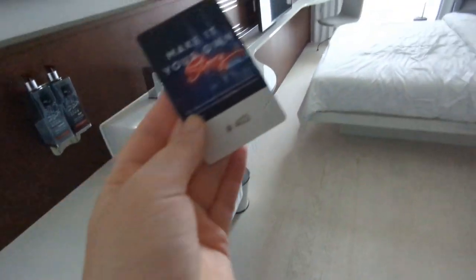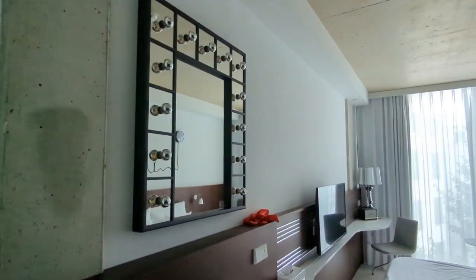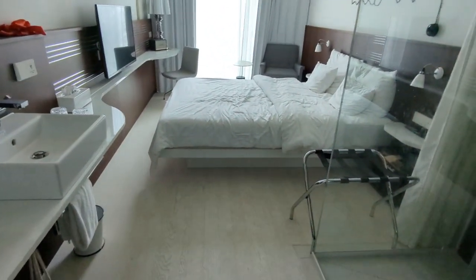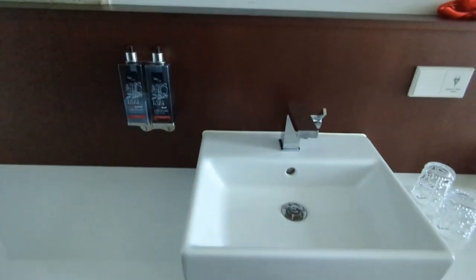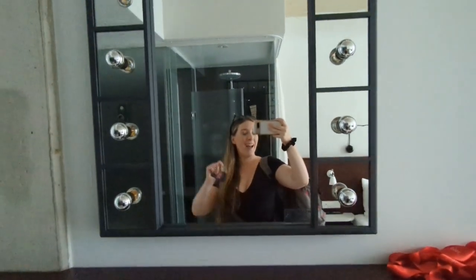I'm in room 403. It's very modern and trendy — it's one of these hotels where the bathroom is kind of in the bedroom, which I find a little bit weird. I'm not the biggest fan of it, but here we go.